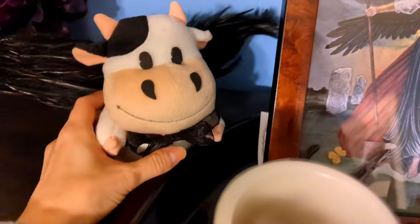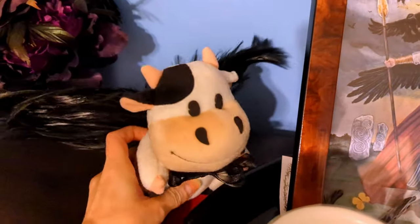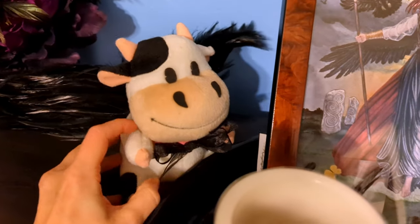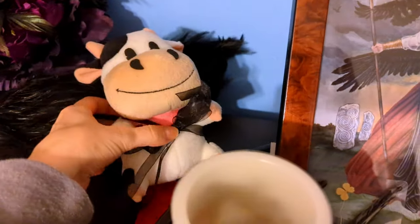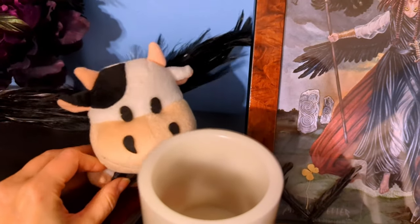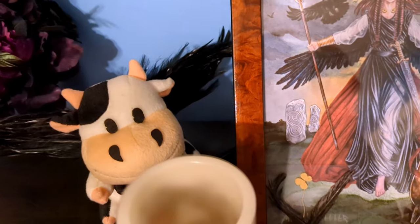As you'll see, I have a cow — it's a harvest moon cow wearing raven wings that I had bought for my daughter when she was born. My daughter's middle name is Ravenna. This was all before I met the Morrigan and before she became my deity, so that was kind of a weird thing that happened.